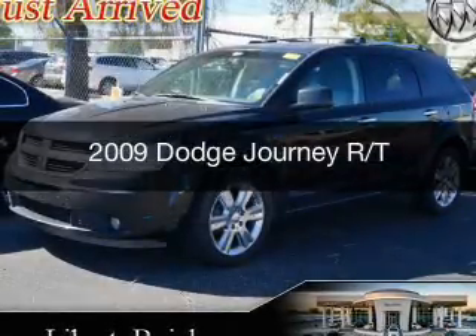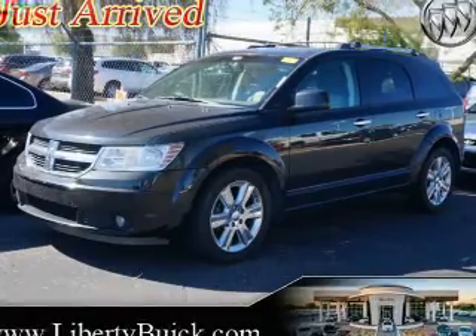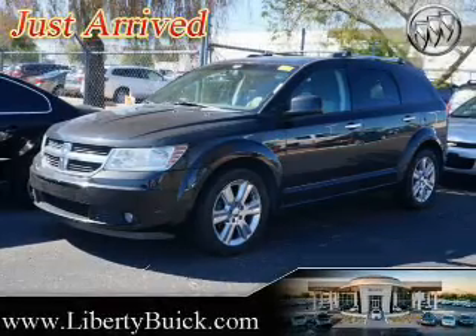This is a used 2009 Dodge Journey — Grab Life by the Horns — powered by all-wheel drive, a 3.5 liter 6-cylinder engine, and an automatic transmission.